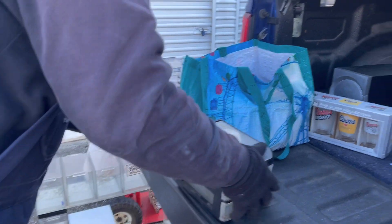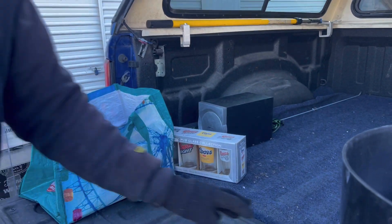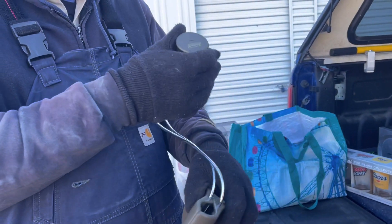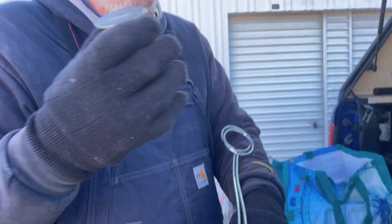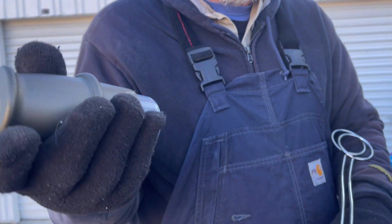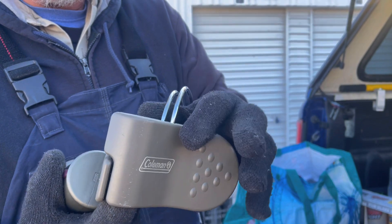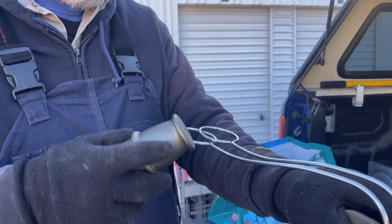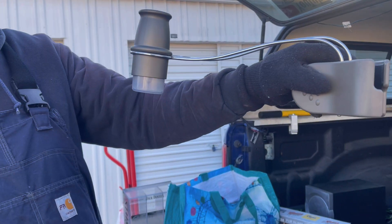He's setting stuff down because he needs to get big items in first. What's this? It says Coleman on it — it's a camping light. There might be another one of these in there. It doesn't work, there's no battery in it, but you clamp it onto a bar. He had it clamped in behind the garage door — you put it that way or that way for a downlight.